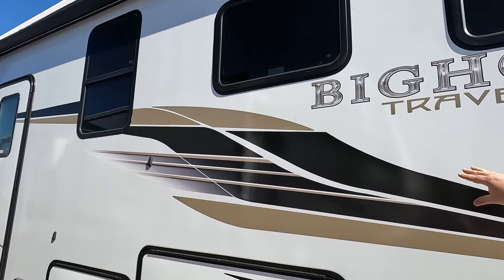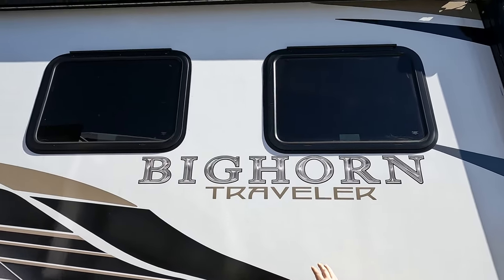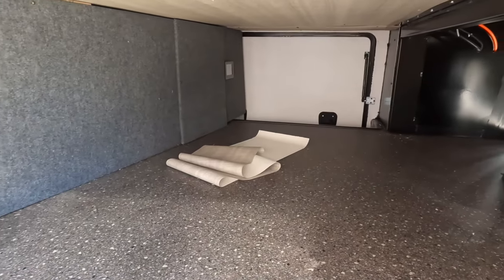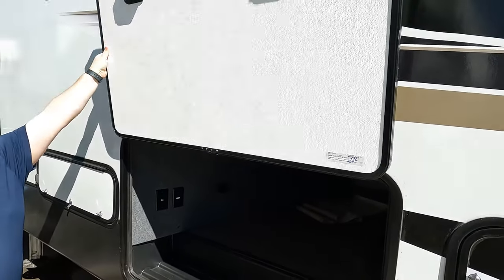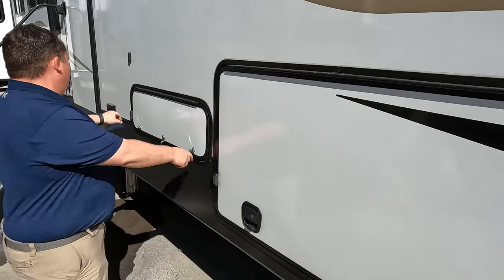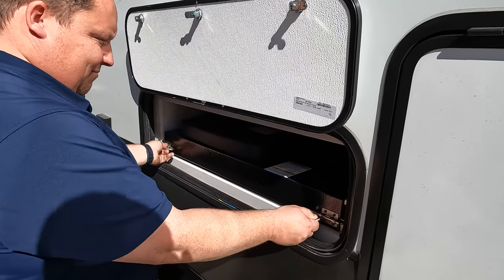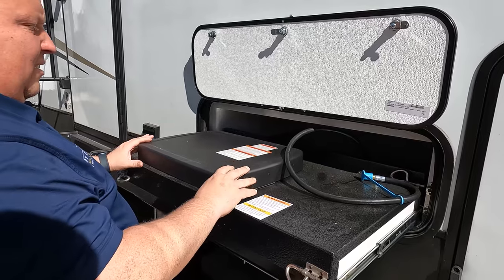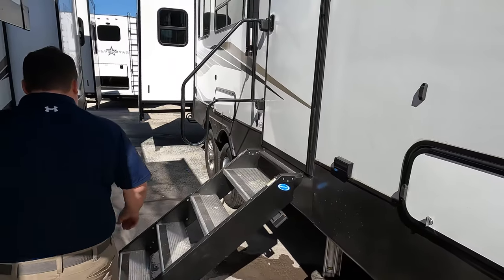Now here's what you don't have — you don't have frameless windows. This one has traditional windows, whereas a standard Bighorn is going to have frameless windows. We do have a nice power awning with LED lights on this side. Coming down further, there's really nice storage that connects to the front storage, making a small space feel a lot bigger, held up by a magnet with very nice slam-latch doors. There's also a little Flame King cooktop right there.